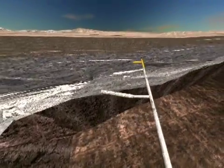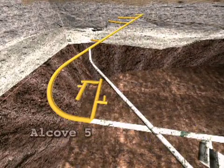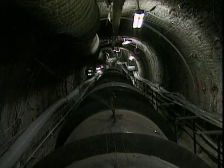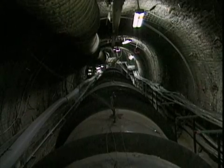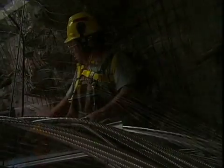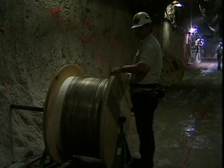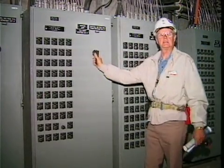Alcove 5 was drilled at the depth of the planned repository, nearly a thousand feet below the top of Yucca Mountain, for an important test on how heat affects the mountain. Scientists drilled a tunnel of the same size and shape that might be used to emplace radioactive waste. They installed nine canisters filled with heaters to replicate the high temperatures generated by the waste. In December of 1997, scientists flipped the switch.